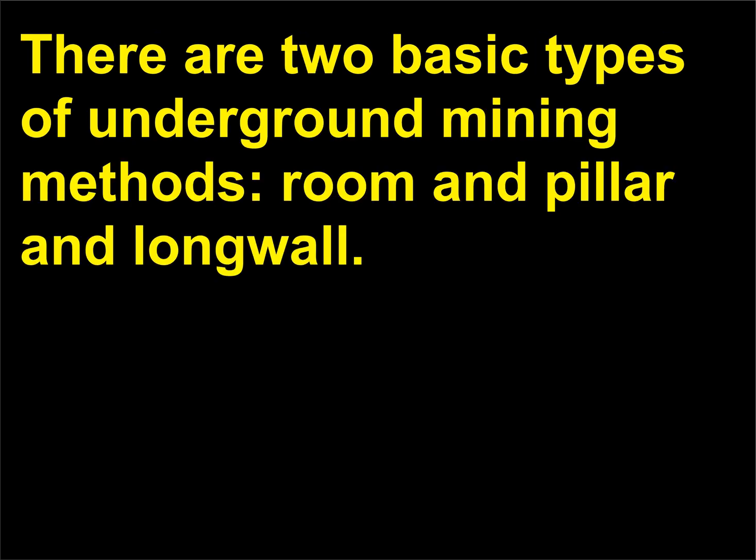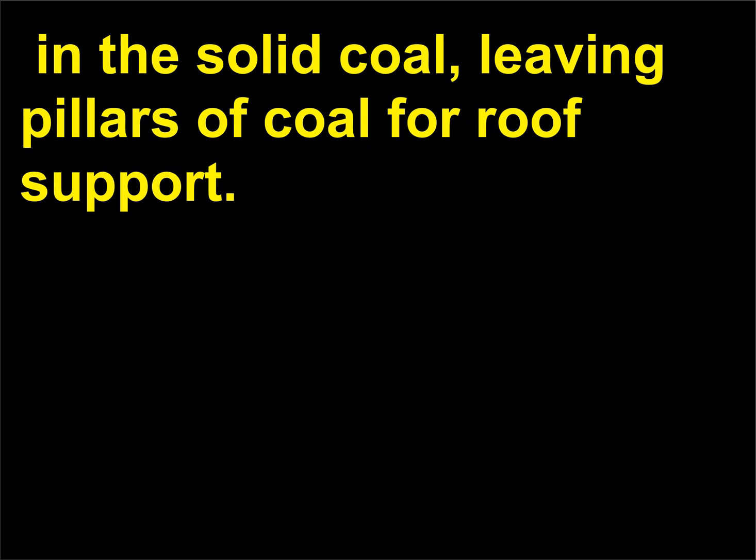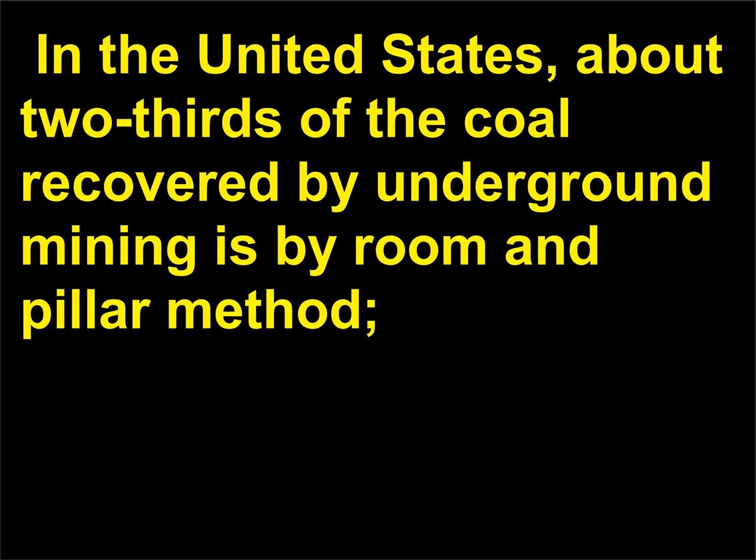How is underground coal mined? There are two basic types of underground mining methods: room and pillar, and long wall. In room and pillar mines, coal is removed by cutting rooms or large tunnels in the solid coal, leaving pillars of coal for roof support. Long wall mining takes successive slices over the entire length of a long working face. In the United States, about two-thirds of the coal recovered by underground mining is by the room and pillar method.